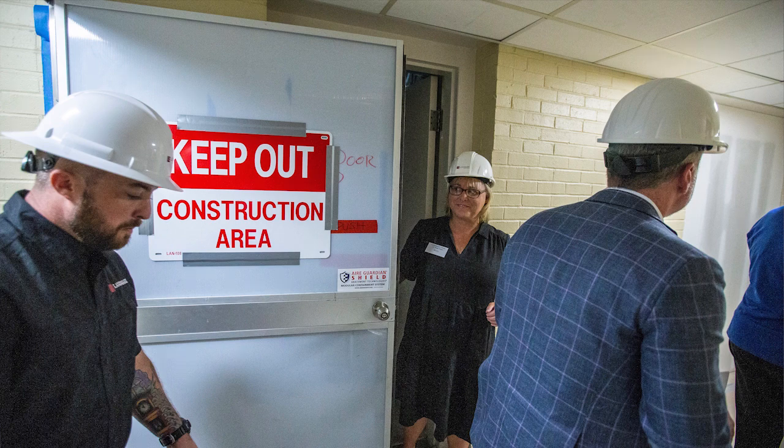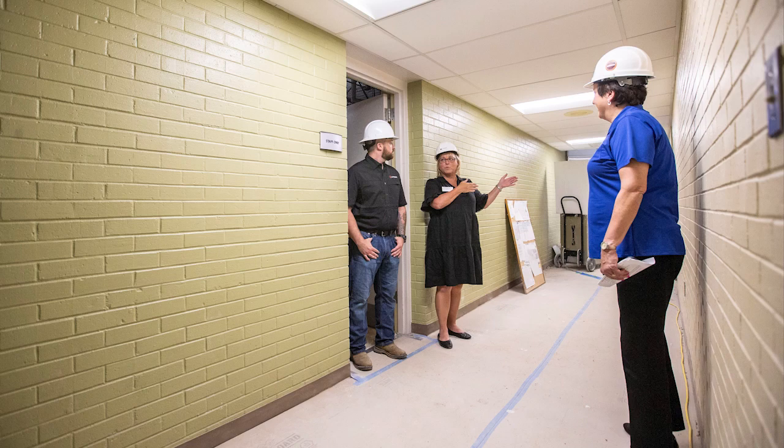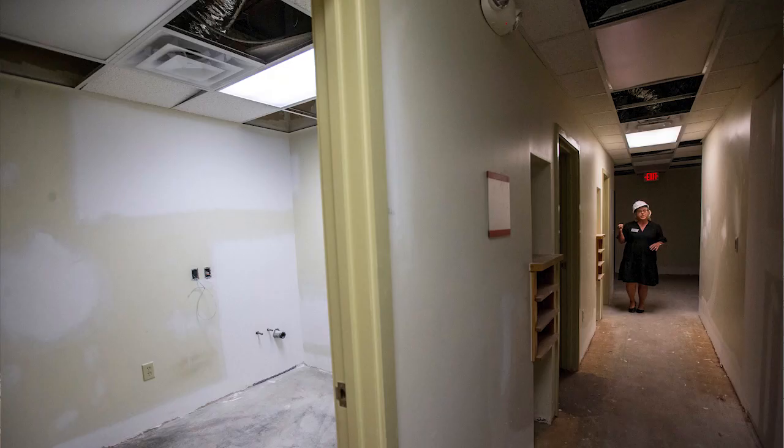We presently at our current site offer lab services, pharmacy services, primary care, specialty medical care, and behavioral health services — and all of that is going to come over to this site. It's going to give us some increased operational efficiency so we can increase patient capacity, and it's going to give us the opportunity to maybe add a couple more specialties.